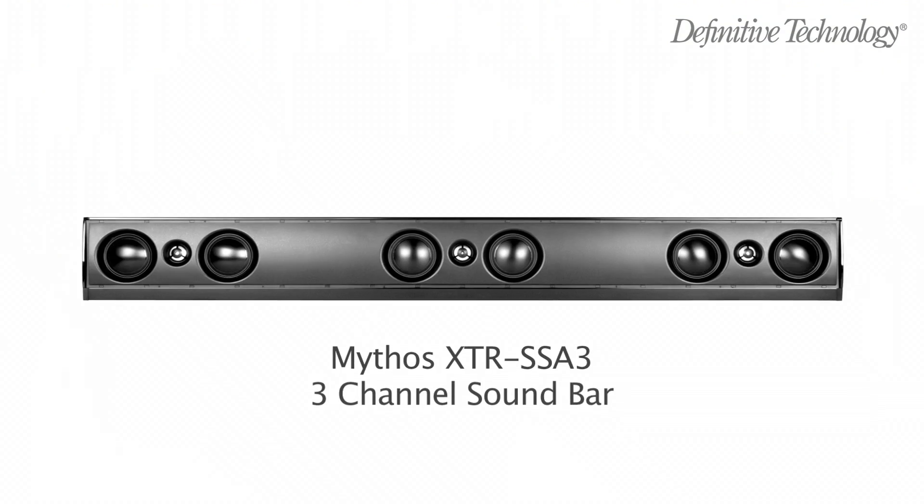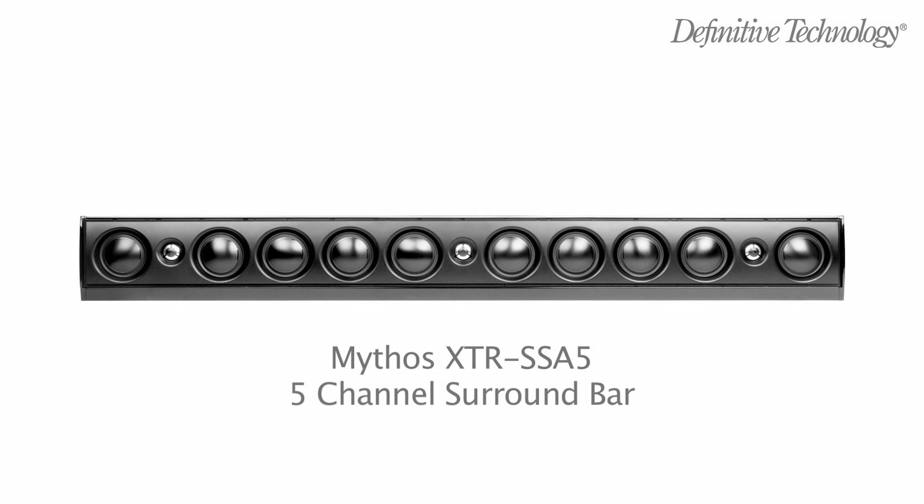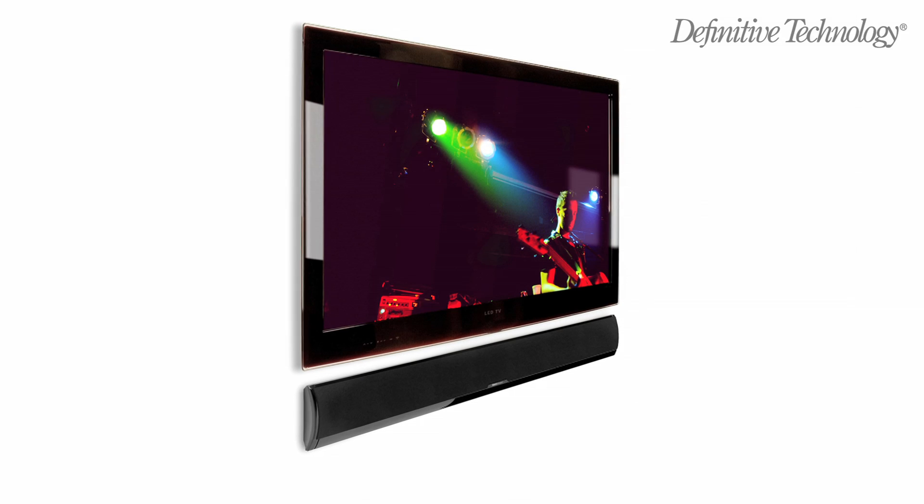Meet the XTR-SSA3, a three-channel sound bar that handles the front left, right, and center channel duties of a multi-channel audio system. And the XTR-SSA5, a five-channel sound bar that reproduces enveloping surround sound from a single enclosure.